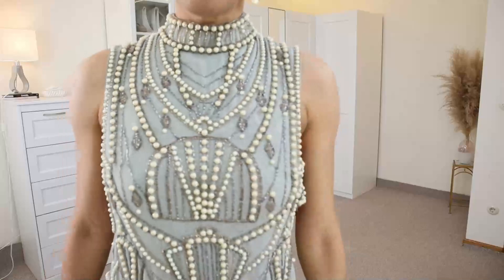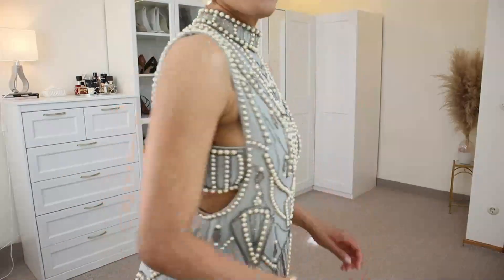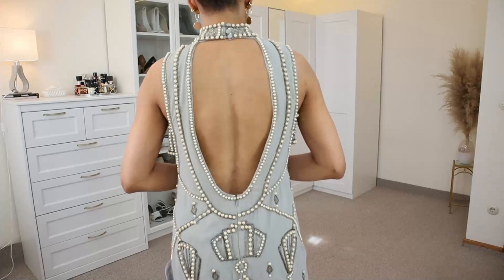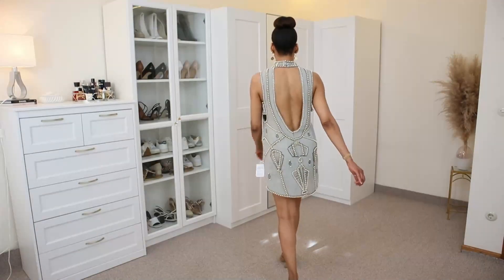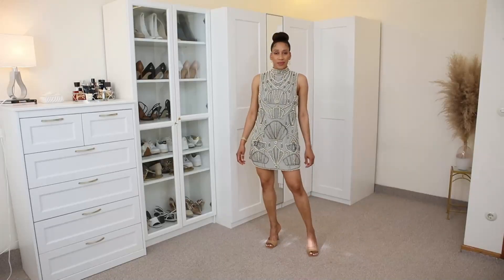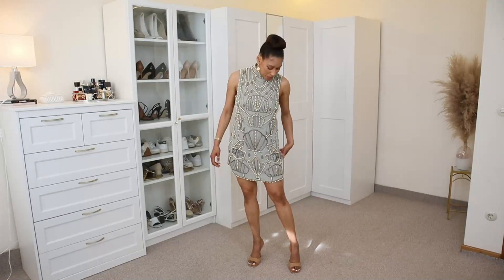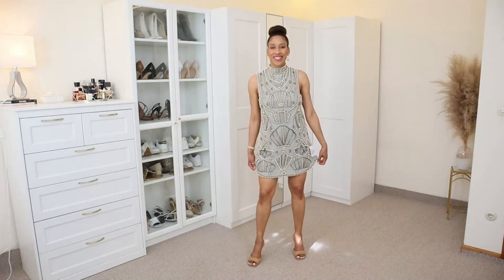I wanted the dress to be a little bit flowy and not too tight on the body, which I think is important when you're wearing pearls. And this open back is what made me order this dress — I really love it and it's one of my favorites.